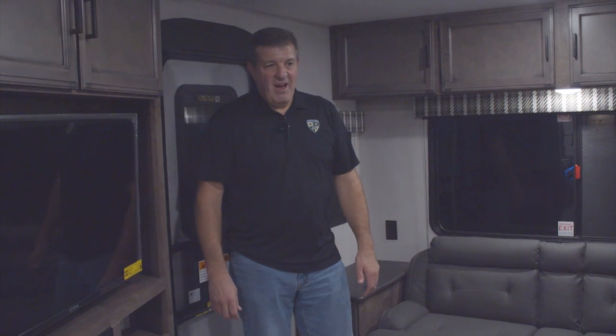Here we are inside the 261 VRL. I'm going to show you the whole layout in just a minute, but this is one of my favorite layouts because it really is one of the most efficient designs you're going to find. You walk in and you swear it's bigger on the inside than it is on the outside.